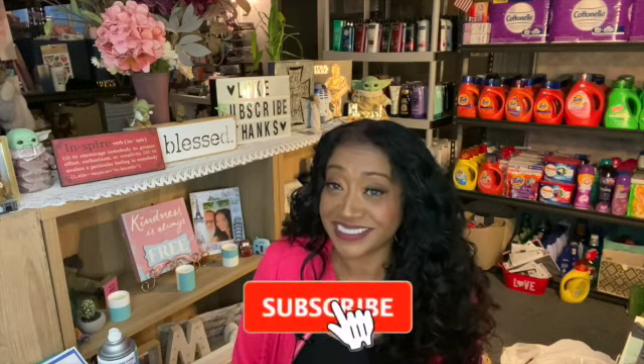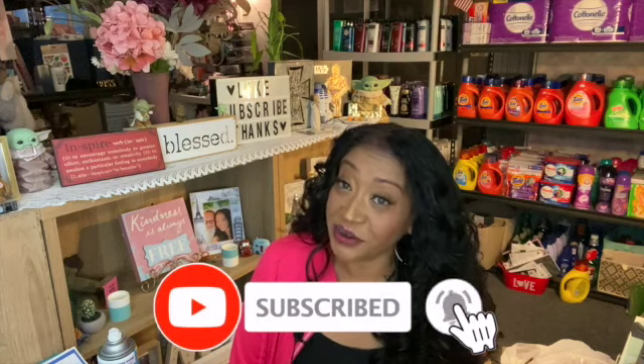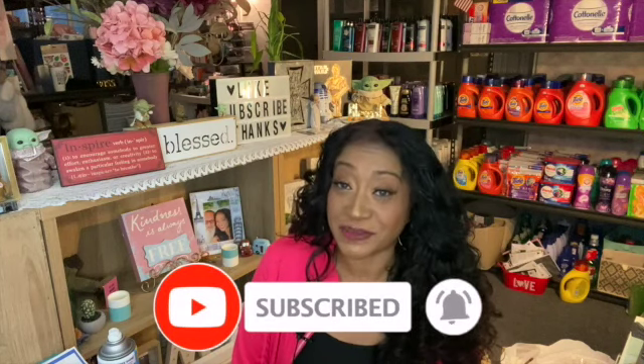Subscribe and hit that notification bell so you never miss an episode. Miss Daisy — our blue and gold macaw — is up! We will be talking to you guys real soon. You guys have a blessed day, bye!